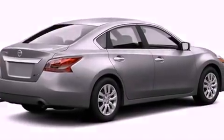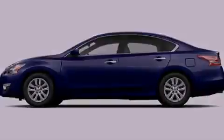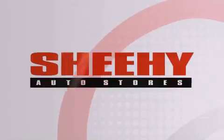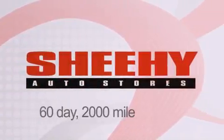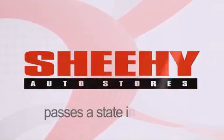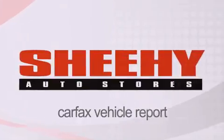Call now to find out how you can own this breathtaking vehicle. Every Sheehy Select used vehicle comes with a three-day money-back guarantee, a 60-day, 2,000-mile warranty, passes a state inspection, and our 175-point inspection system, and comes with our Carfax Vehicle Report.